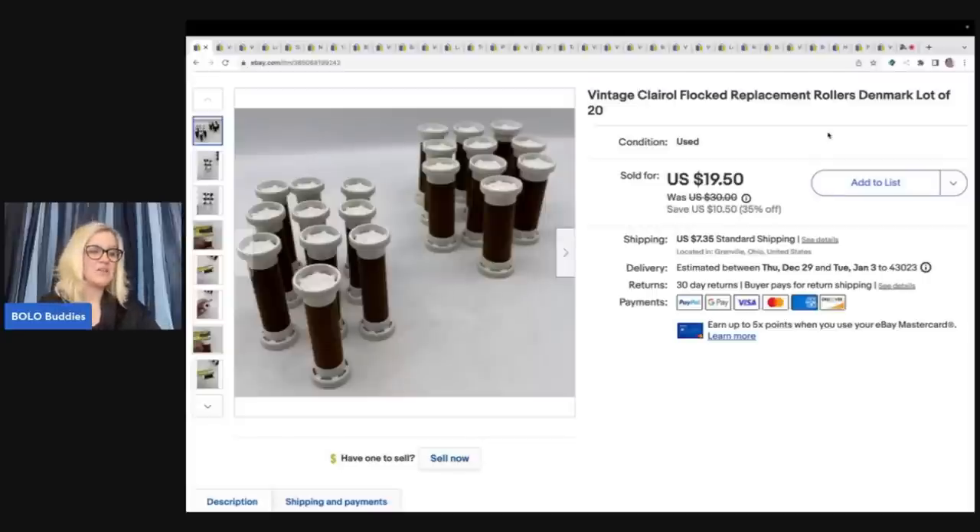I sold those rollers for $19.50 plus tax and shipping. The $454.75 total I mentioned at the beginning does not include tax and shipping.